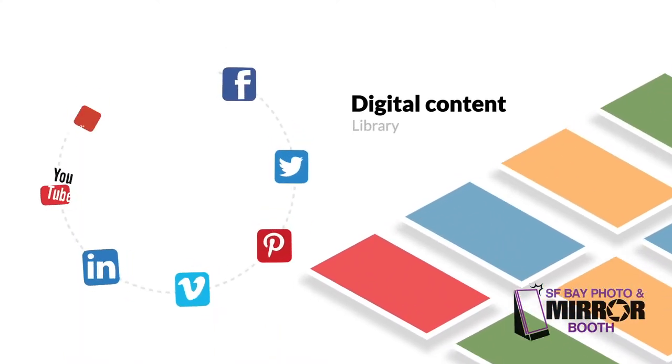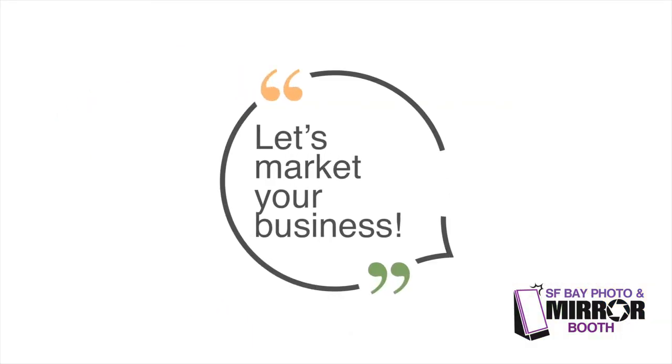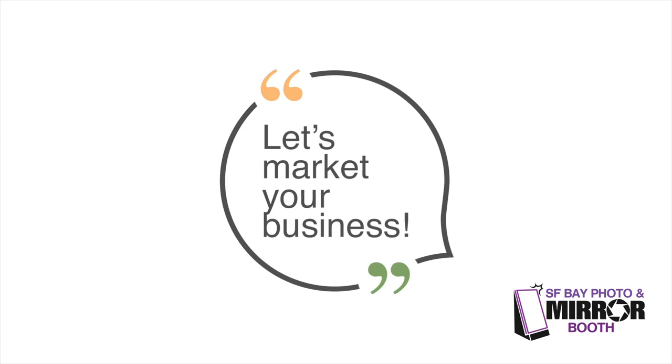All photo creations supplied to enhance your digital content library. It doesn't get much cooler than this. Let's market your business.